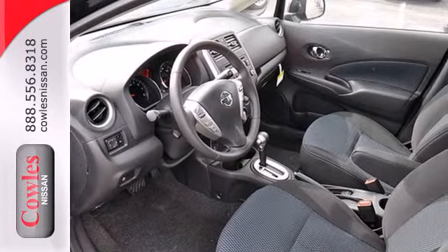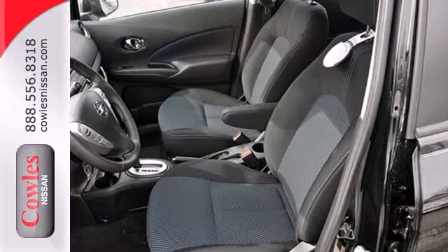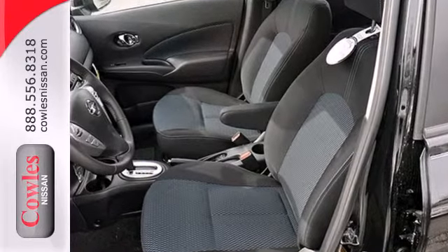This is the hatchback with more — more space, more power, more efficiency, and more fun. See it today.